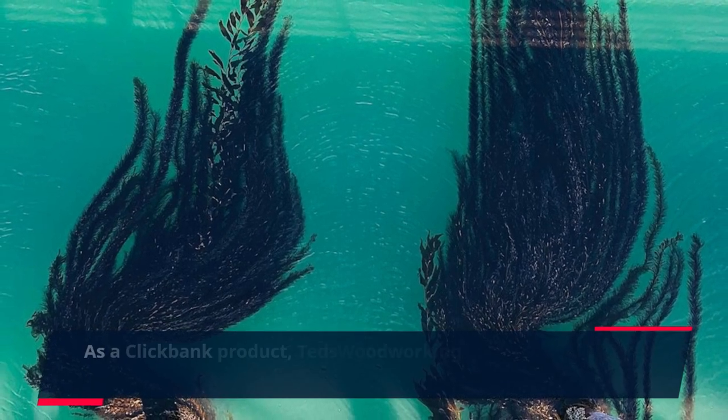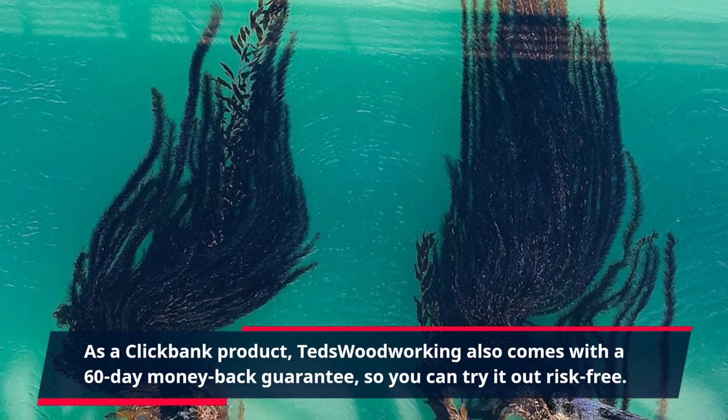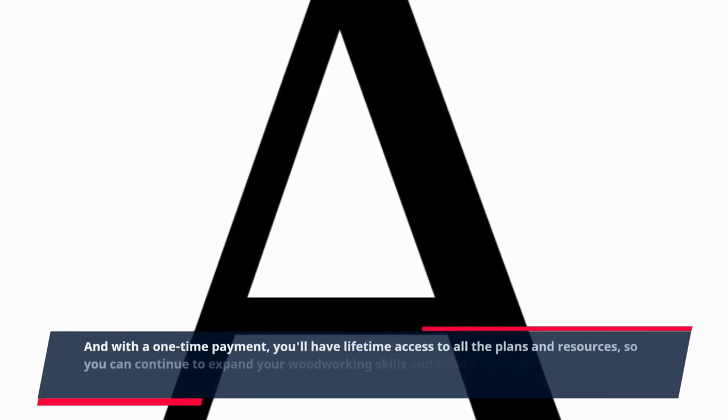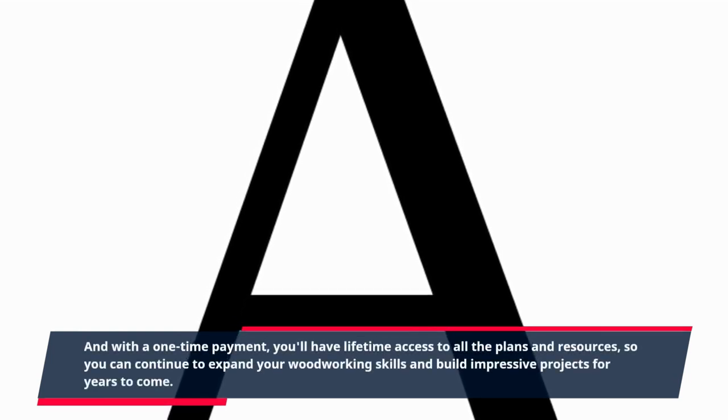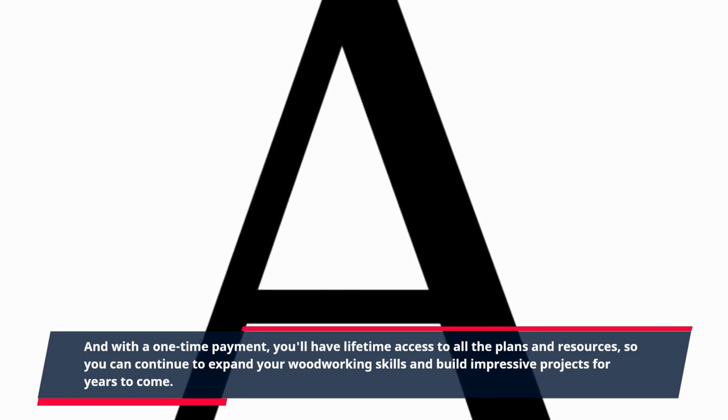As a ClickBank product, TED's Woodworking also comes with a 60-day money-back guarantee, so you can try it out risk-free. And with a one-time payment, you'll have lifetime access to all the plans and resources, so you can continue to expand your woodworking skills and build impressive projects for years to come.